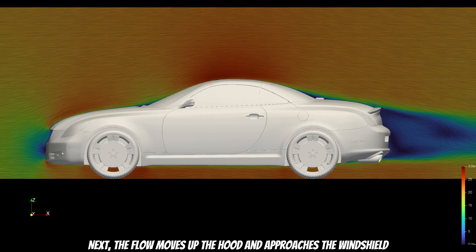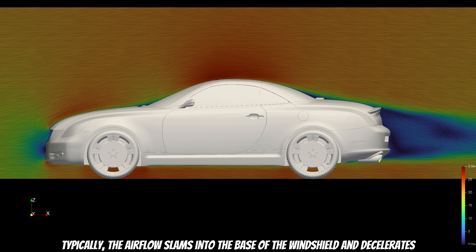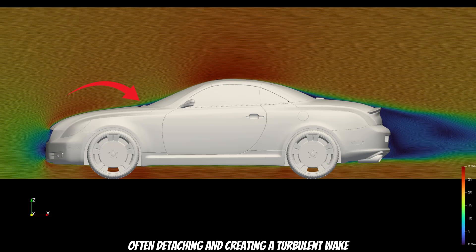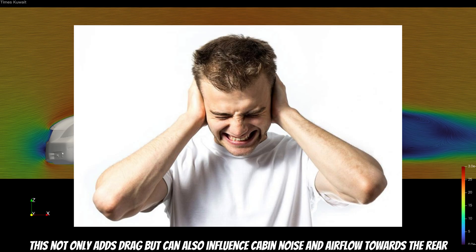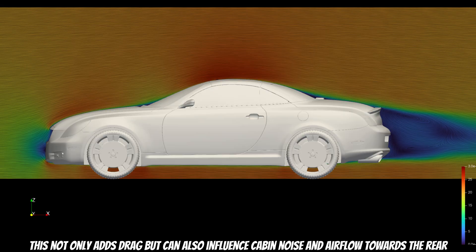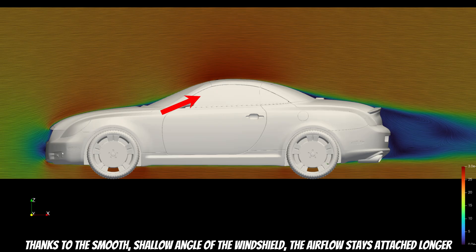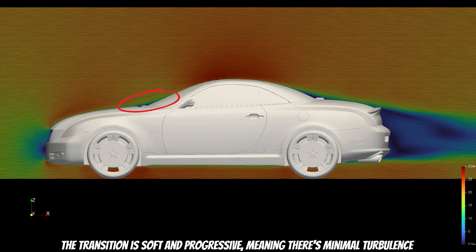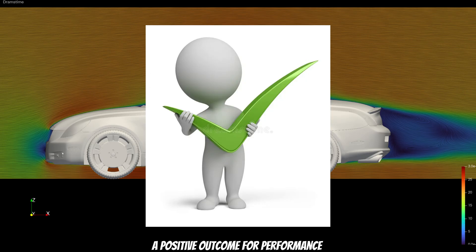Next, the flow moves up the hood and approaches the windshield — and this is where many vehicles face a challenge. Typically, the airflow slams into the base of the windshield, separates, often detaching and creating a turbulent wake. This not only adds drag but can also influence cabin noise and airflow toward the rear. However, the SC430 takes a different path. Thanks to the smooth, shallow angle of the windshield, the airflow stays attached longer. The transition is soft and progressive, meaning there is minimal turbulence — a positive outcome for performance.